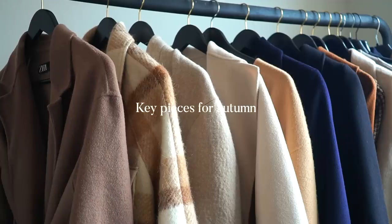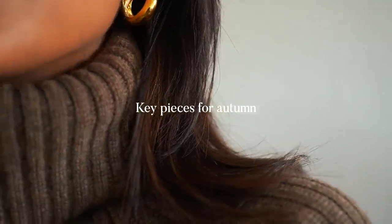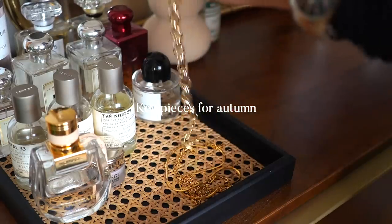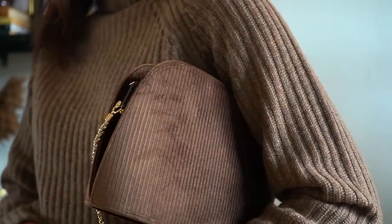Hey guys and welcome back to the channel. In this video I'm going to be talking about some key pieces for autumn — pretty much some pieces that are going to help elevate your wardrobe and make it a little bit more fall appropriate.